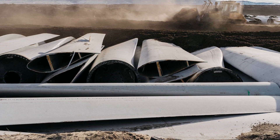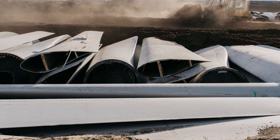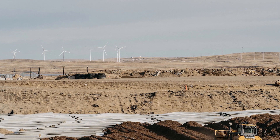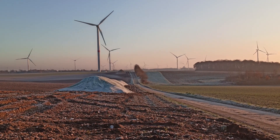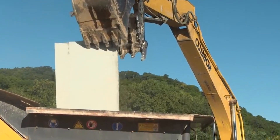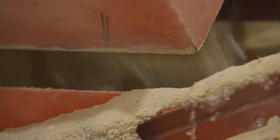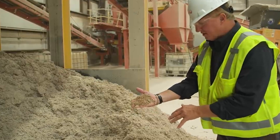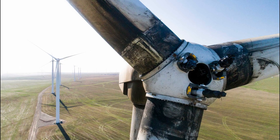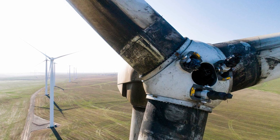For instance, retired blades can find new purpose in the construction sector, where their durable composition can be utilized to reinforce structures or even serve as building components. This not only reduces the demand for virgin materials, but also offers an eco-friendly alternative. Moreover, the exploration of advanced recycling techniques presents an exciting frontier in the quest for sustainable wind energy. These cutting-edge methods go beyond conventional recycling processes, aiming to extract and reclaim valuable materials from retired blades. By leveraging technological advancements, the industry can significantly enhance its recycling capabilities, potentially recovering a higher percentage of the blades' composite materials. This not only addresses the immediate challenge of disposal, but also contributes to a more circular and resource-efficient approach to wind energy production.